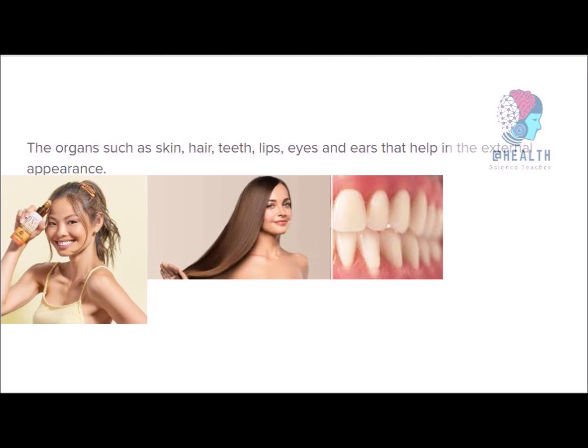Our body is a wonderful biological creation made to live and continue life. So, what is your responsibility? Your responsibility is to lead a healthy life by protecting your appearance, because your appearance contributes more to your personality. Your features affect your appearance, and your appearance contributes to your personality.